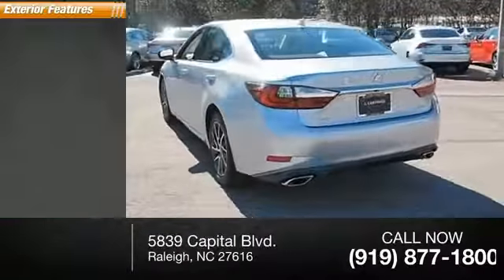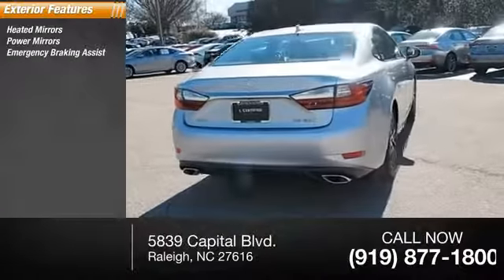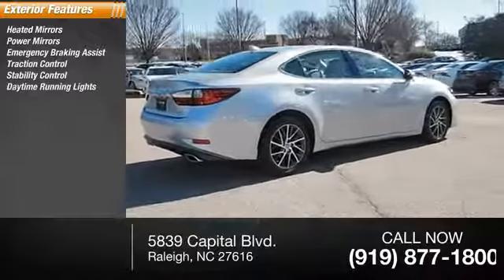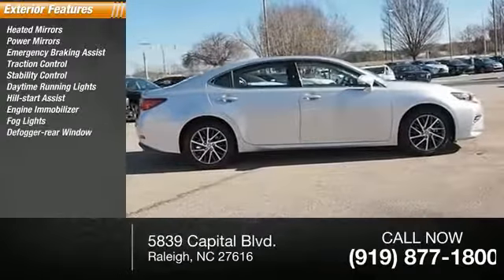Here are some of this vehicle's great options: heated mirrors, power mirrors, emergency braking assist, traction control, stability control, daytime running lights, hill start assist, engine immobilizer, fog lights, and defogger rear window.